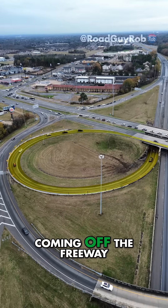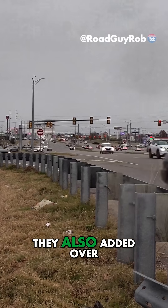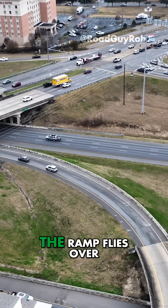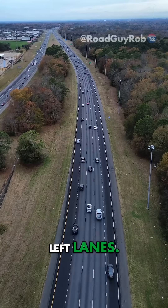Cars coming from downtown, coming off the freeway here, could make their left-hand turn and keep going without clogging up the stoplight over there. They also added over here another cool ramp — it has its own bridge. But there's a problem: probably to save money, the ramp flies over the eastbound lanes and turns in the center median, then merges onto westbound I-85 in the far left lanes.